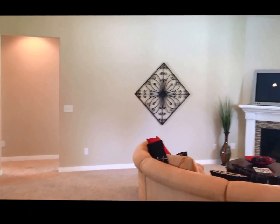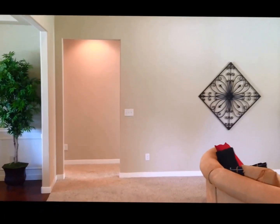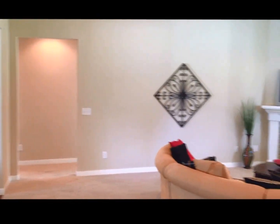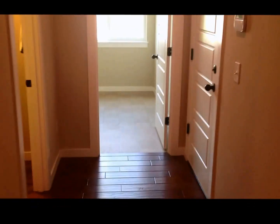We've got three spare bedrooms on this side of the house, and then the master suite is on this side of the house, so that's a nice separation. Let's go into this wing of the house.